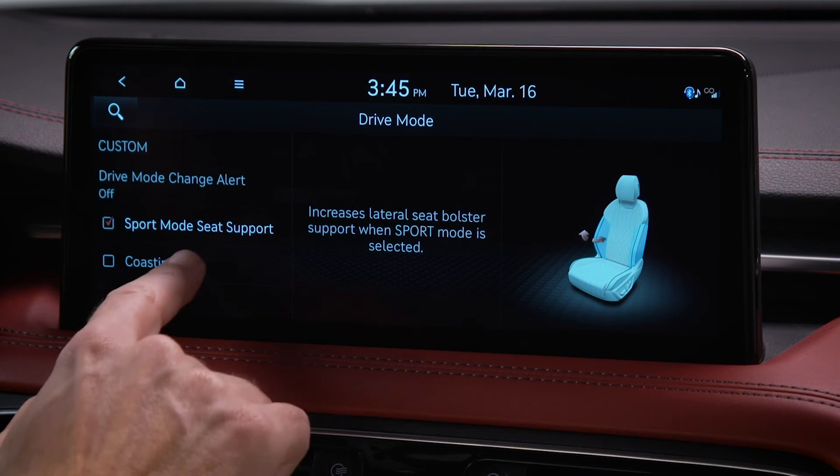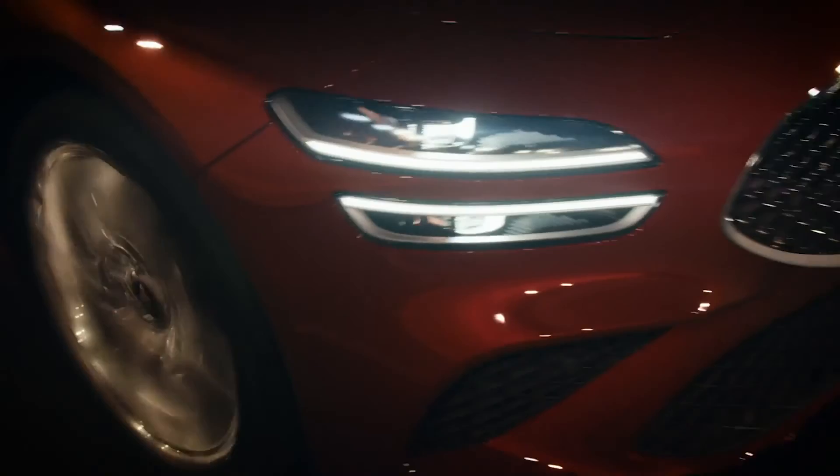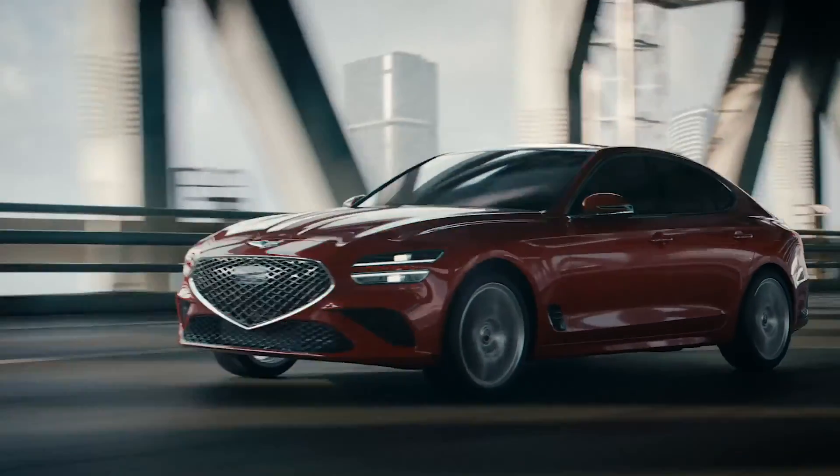You can set your vehicle to enable coasting when driving to help improve fuel efficiency. Check the coasting box. When enabled, the transmission will automatically disengage from the engine briefly when in eco mode under certain conditions, helping to improve fuel efficiency.